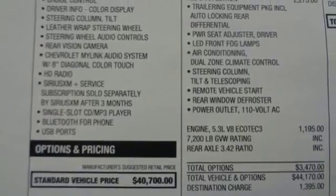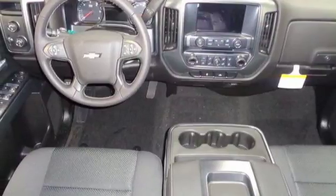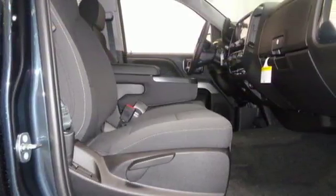Power heated mirrors, dual zone climate control, active grille shutters, auto-track 4-wheel drive with traction control, security vehicle tracker system with slowdown, and automatic transmission.